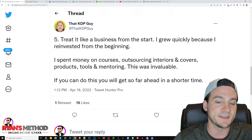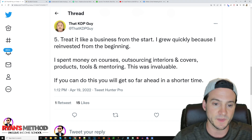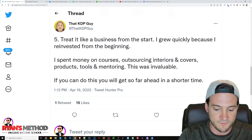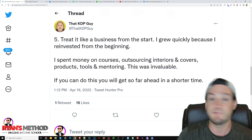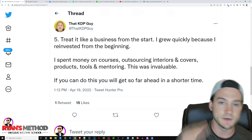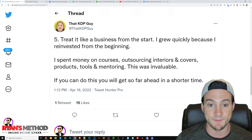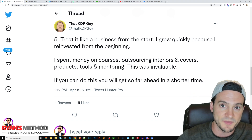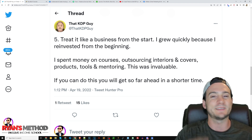Five: treat it like a business from the start. He grew quickly because he reinvested from the beginning — spending money on courses, outsourcing, interiors, covers, products, tools, and mentoring. This was invaluable. Think of it this way: if everybody watching is capable of making $2,000 a month from KDP in profit, the variable is how long it takes. Who makes more money — the person who spends a year and a half getting there, or the person who invests $1,000 in tools, courses, mentoring, and outsourcing and gets to $2,000 a month in nine months? The person who made the initial investment had a massive head start.